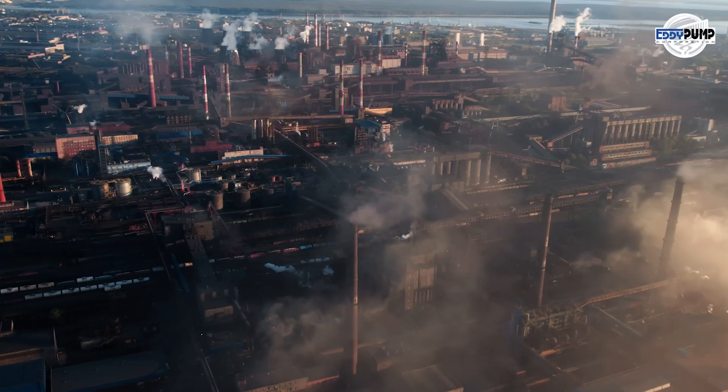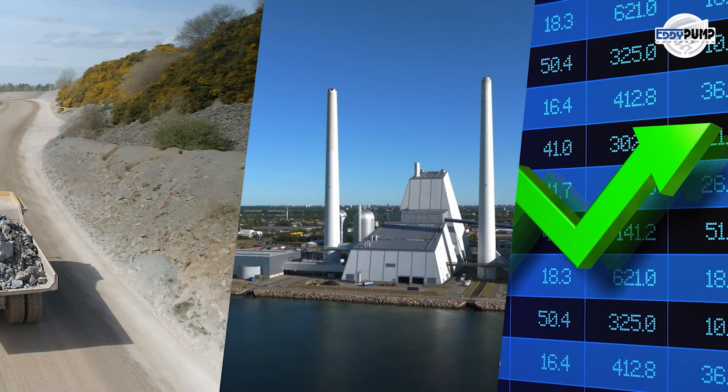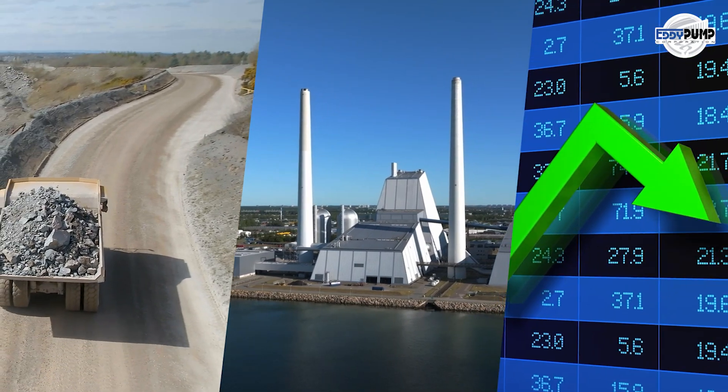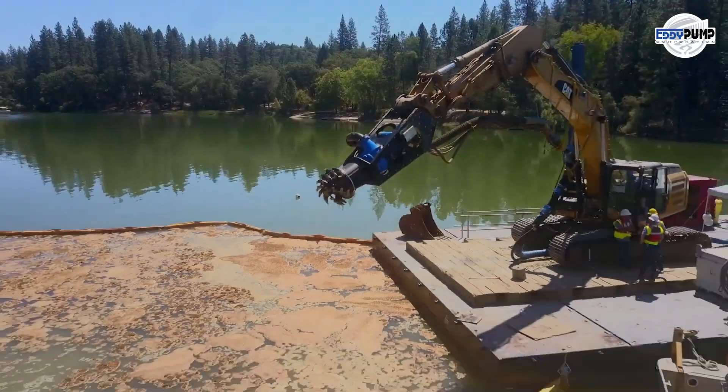The heart of platinum mining efficiency lies in submersible slurry pump applications. They minimize downtime, reduce energy consumption, and lower operational costs, optimizing platinum mining operations.